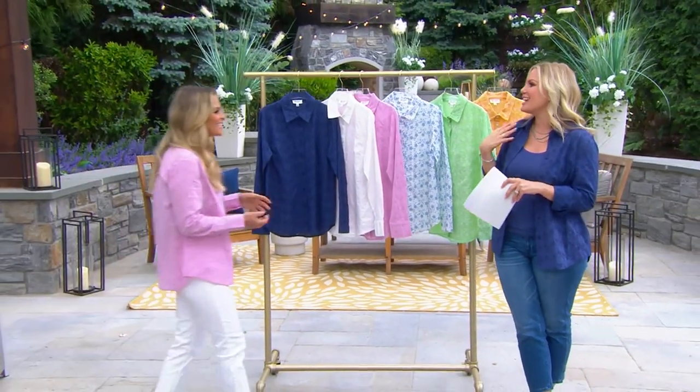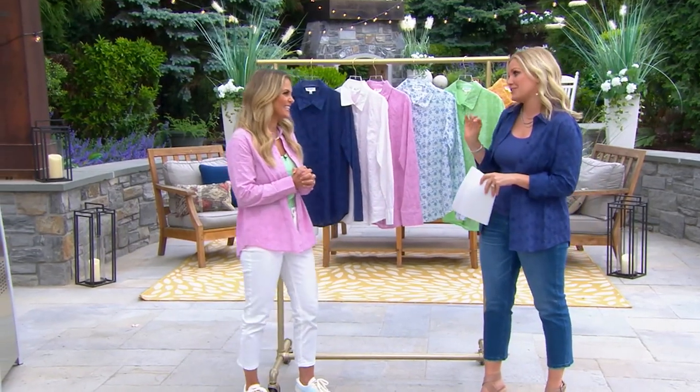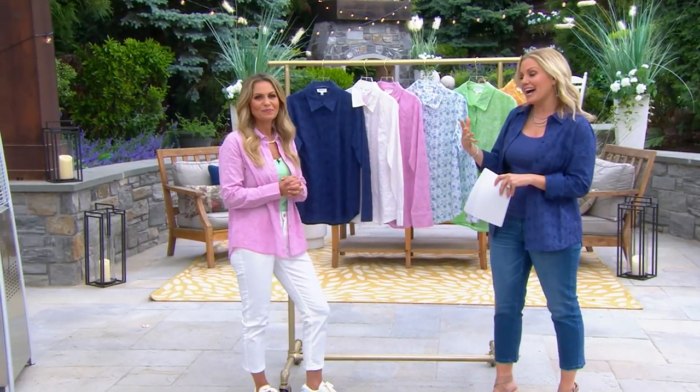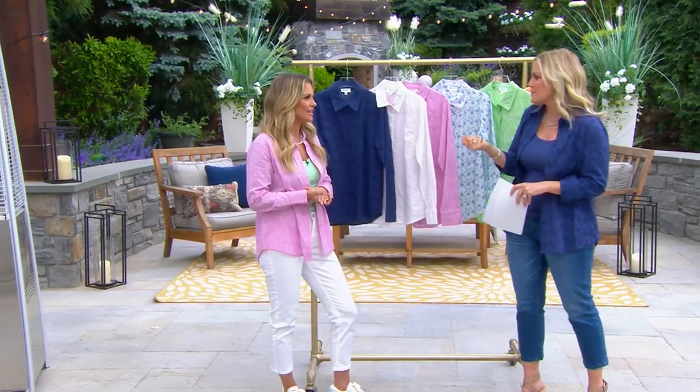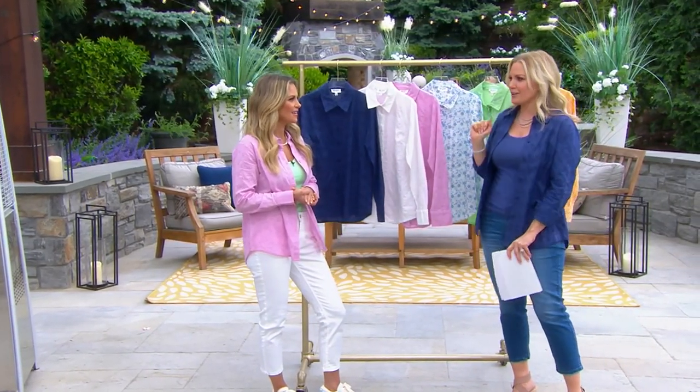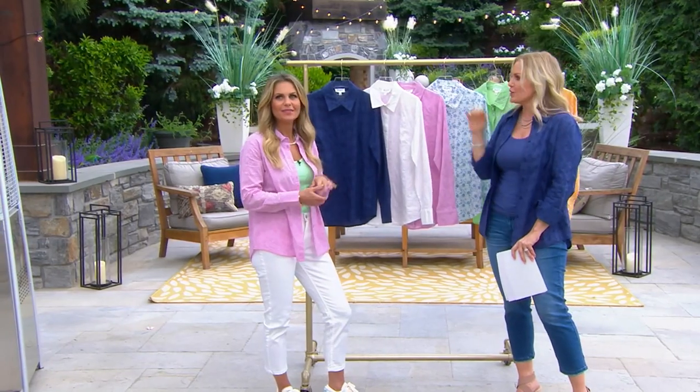Candace Cameron-Barré is here in the studio. So good to see you. This is such a beautiful, exciting first for you. We see a lot of eyelet all over the runways — it's a classic, but it's particularly having a moment. But you see just a little bit, maybe a collar, maybe a little pocket or something. You did the whole thing, and I love it.